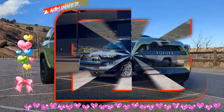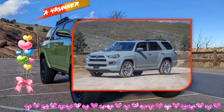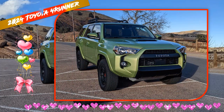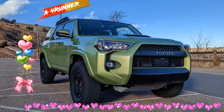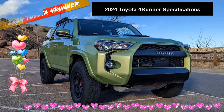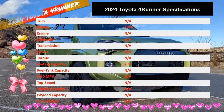All 2022 Toyota 4Runners get standard LED headlights and fog lights, including the TRD Sport. Toyota engineers also made changes to the suspension system. The cross-linked relative absorber system of the Limited model, which automatically adjusts attenuation when turning, becomes standard on the TRD Sport. Toyota says that the advanced suspension setup makes the 4Runner more suitable for driving on the highway.